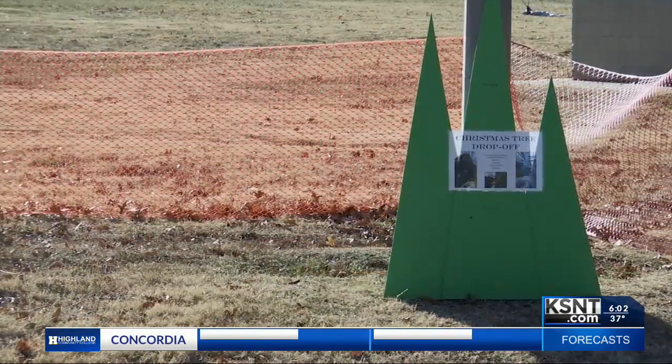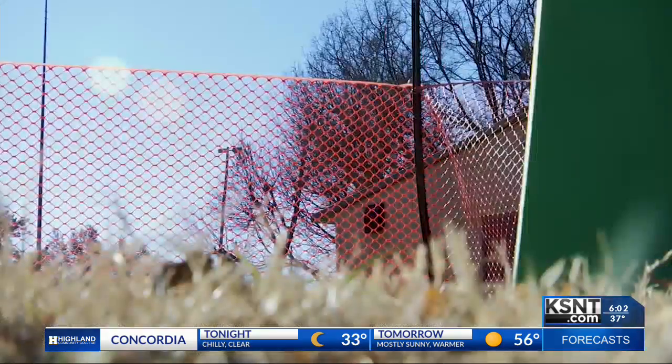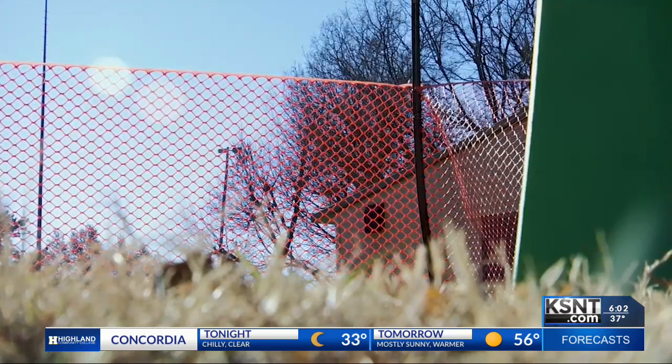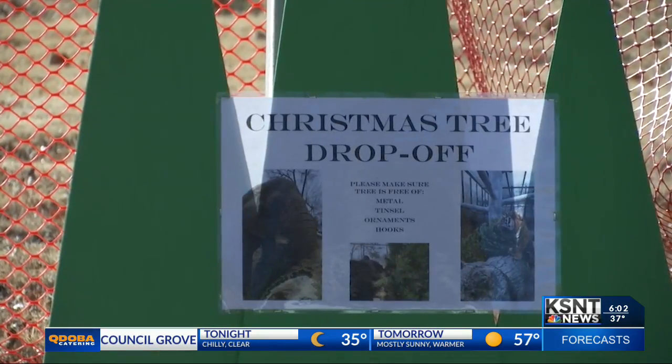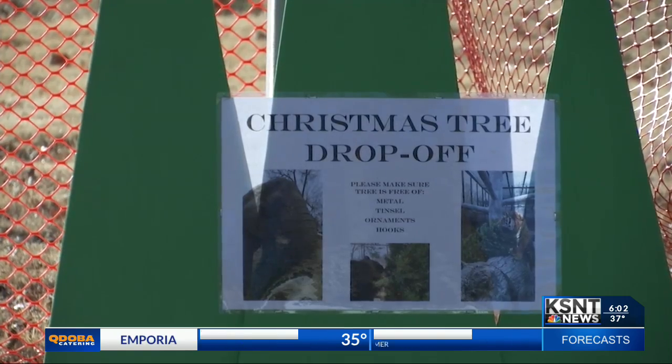But what happens with them? Well, the Topeka Zoo takes them and uses them for the animals. So you have to make sure you get every ornament, decoration, lights — all the things off before dropping it off. And you can drop off your Christmas trees until January 8th, which just so happens to be my birthday. So if you want to continue the Christmas cheer for a little while longer, no worries. Just make sure you drop off your trees before then.